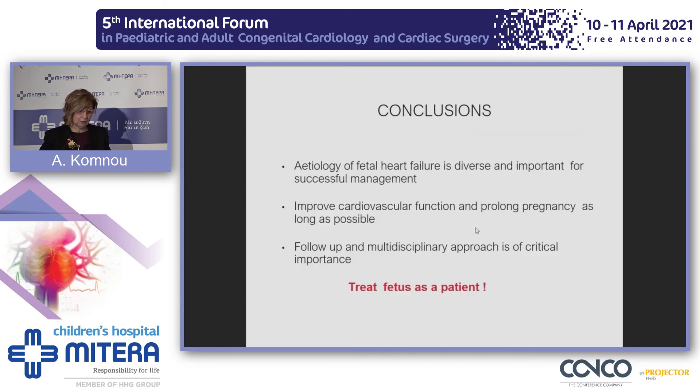In conclusion, the etiology of fetal heart failure is very diverse, but understanding it is critical for successful management, which aims to improve cardiovascular function and prolong pregnancy as long as possible. Close follow-up and a multidisciplinary approach are critically important, and most excitingly, in this way we treat the fetus as a patient.